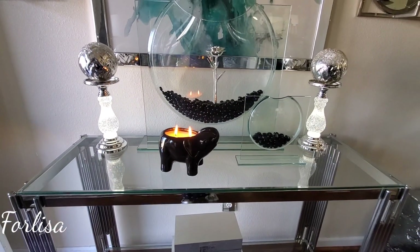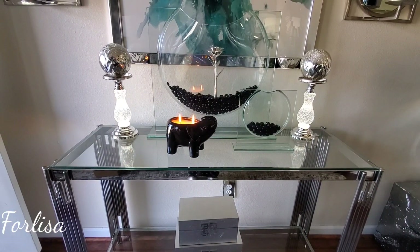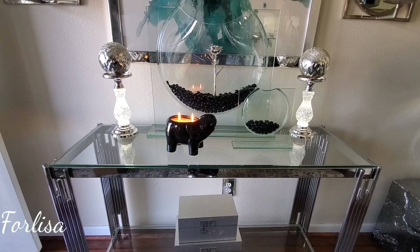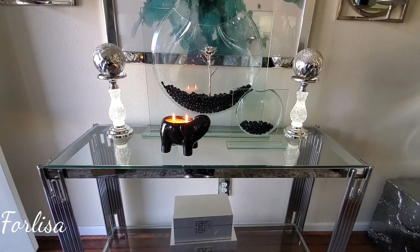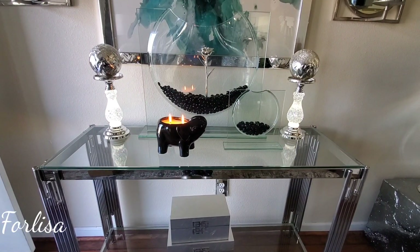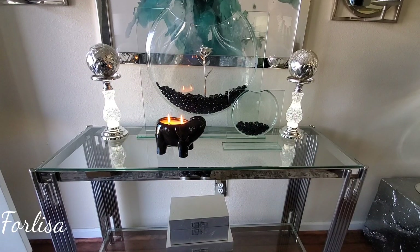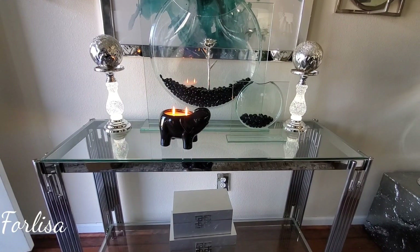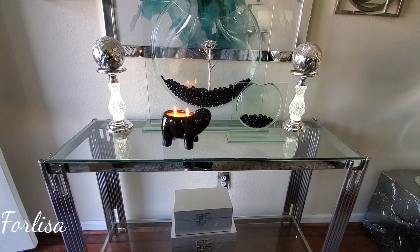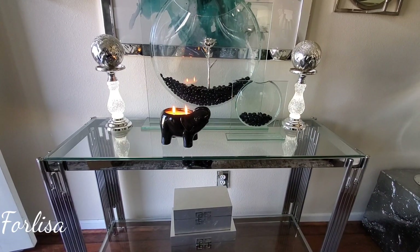My entryway table itself came from Rooms2Go. However, Wayfair has them cheaper but they're out of stock right now. I'll place a link below — you can log on to Wayfair's website and put your email address in to be notified when the item comes back in stock. Or you can download ShopTagger and they'll let you know when the item comes back in stock.